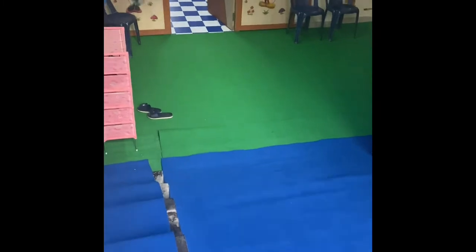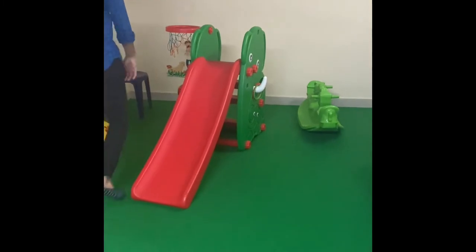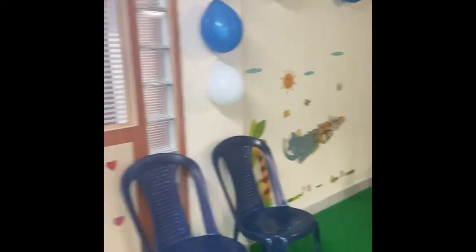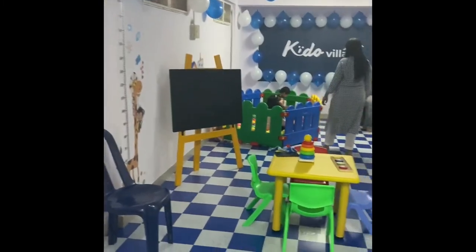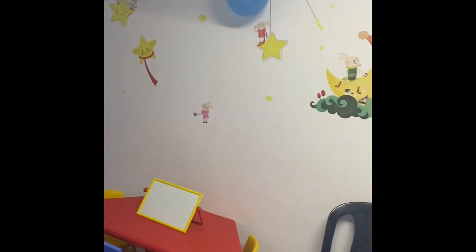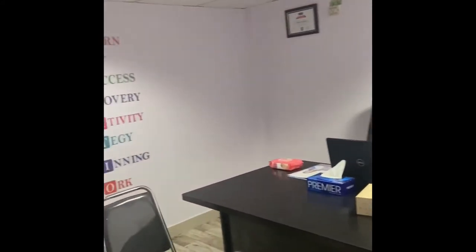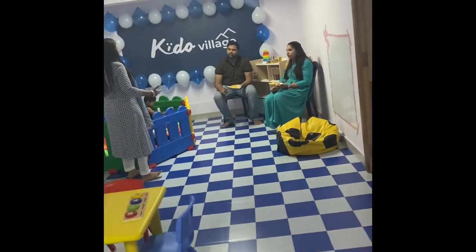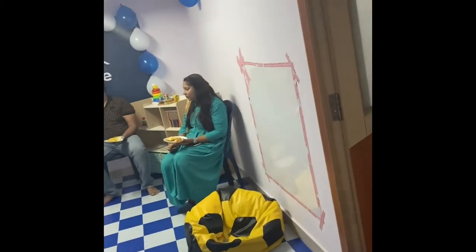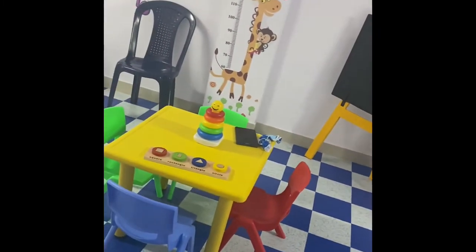Let's begin with the tour. This is the outdoor play area for the little ones, and on the right-hand side there's a small snacks counter set up for guests arriving for today's opening ceremony. Moving to the classroom area — where your child will be learning and having loads of fun — you can see there are lots of wall stickers. That's the principal's office. The class looks really attractive.